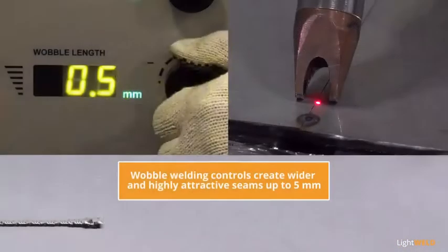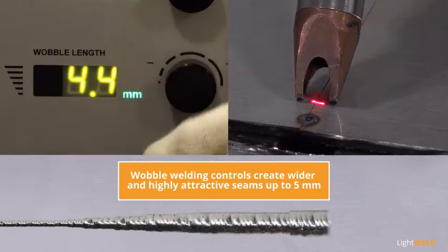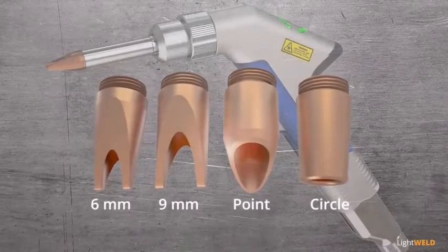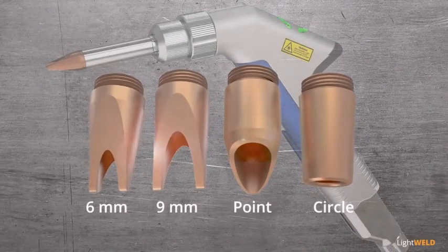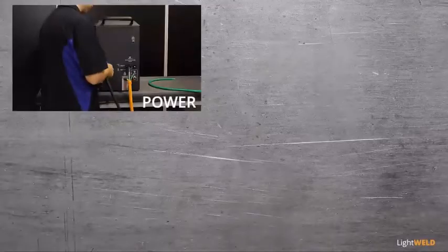Wobble welding controls for frequency and width create wider and highly attractive seams up to 5 millimeters. LightWeld 1500 includes four welding nozzle tips for optimum welding of different joint types.